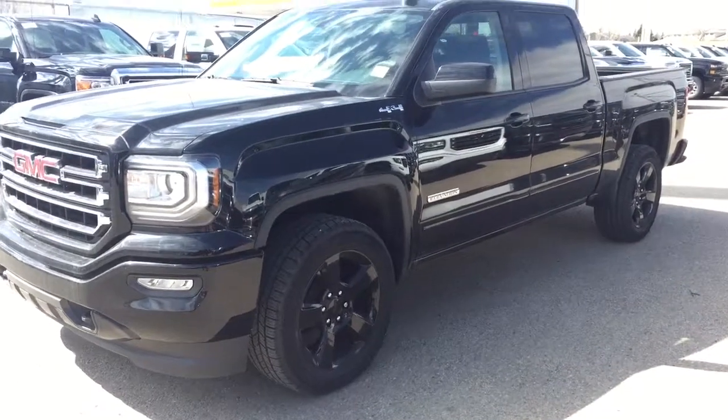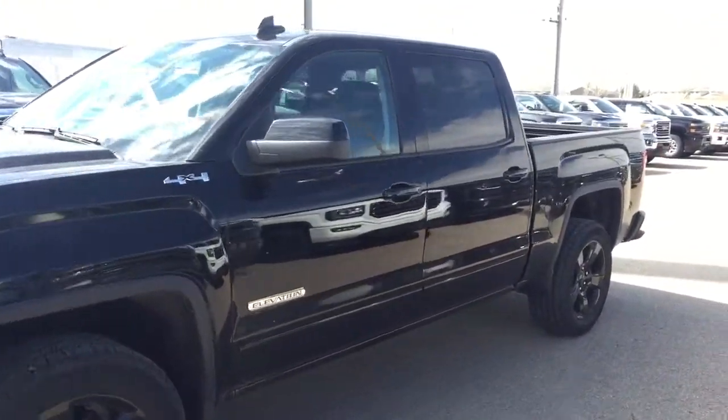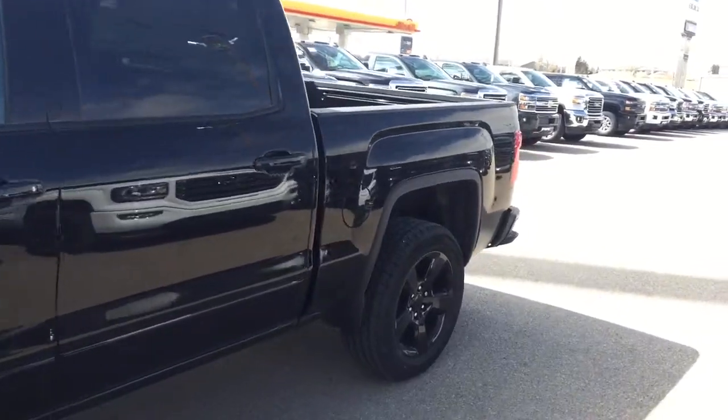Welcome to Davis Chevrolet. This is a 2017 GMC Sierra in the color black.